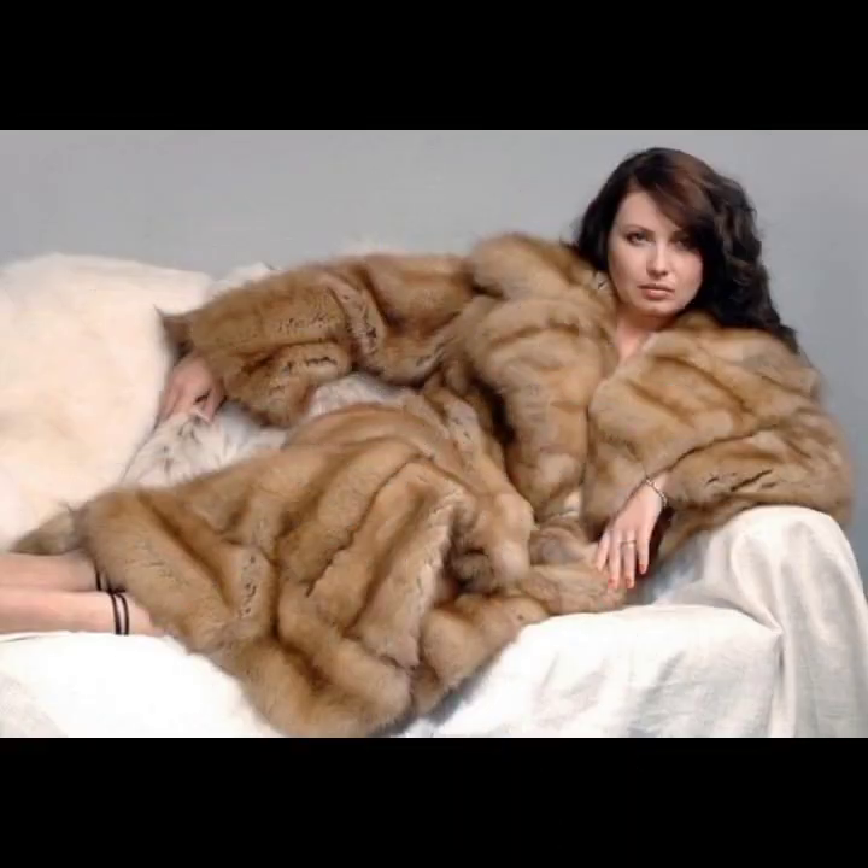There is so much variety of fur coat for girls and women in this video — I hope you like it.